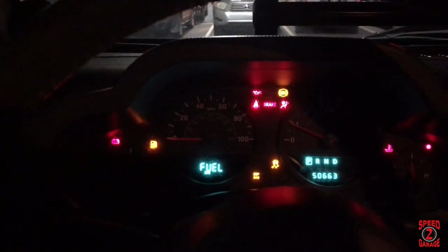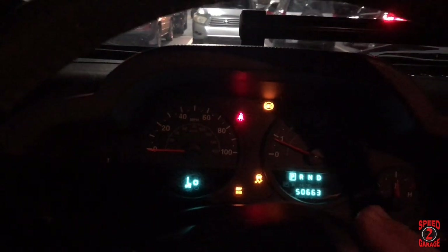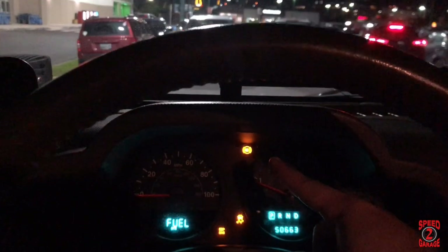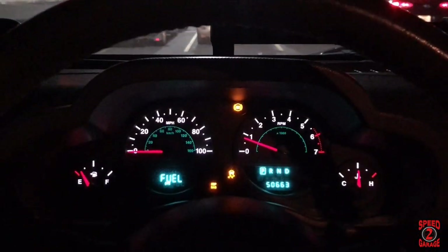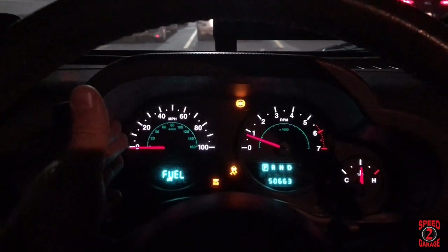As you guys can see, we have the ESP light on, traction control light on, and the ABS light on. I turned on the lights so you can see better — those are the three indicator lights I'm having on my dashboard.